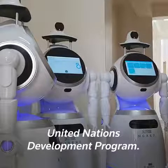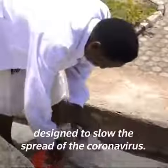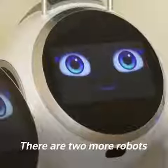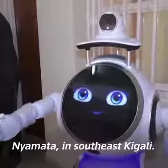The robots were donated by the United Nations Development Program. Rwanda already uses drones to deliver blood and enforce restrictions designed to slow the spread of the coronavirus. There are two more robots at the country's other COVID-19 treatment center, Yamata, in southeast Kigali.